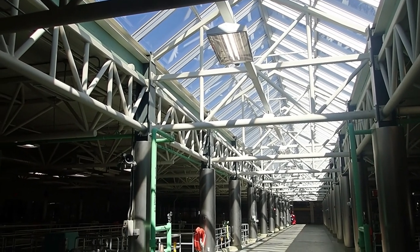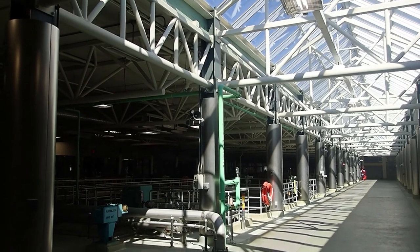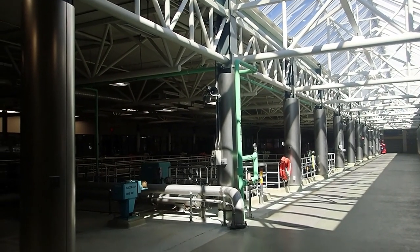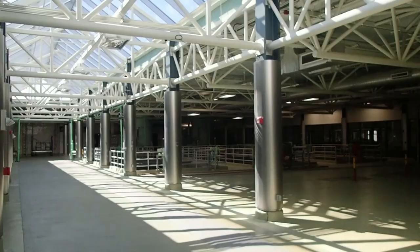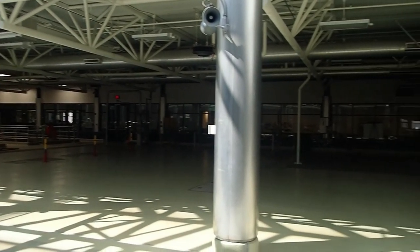Our water treatment and filtration plant is large enough to process the millions of gallons sent its way each day from the pumps. It takes years of education to be a water treatment plant operator because there are so many parts to become familiar with.